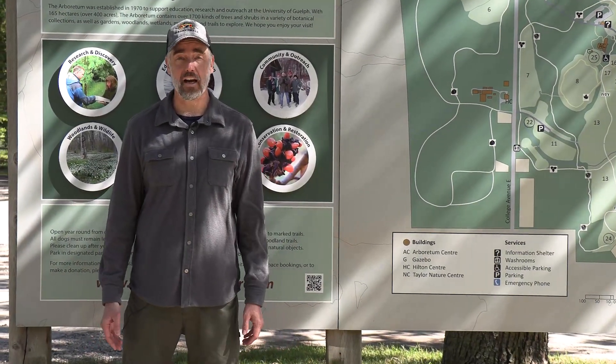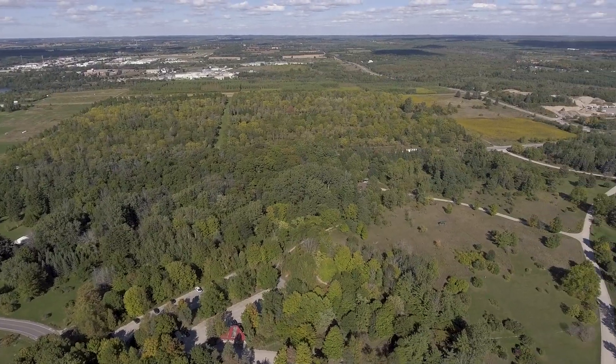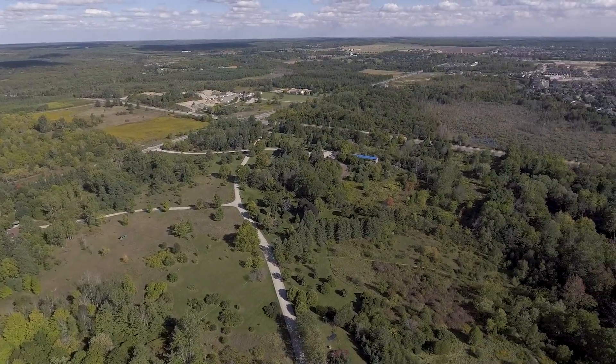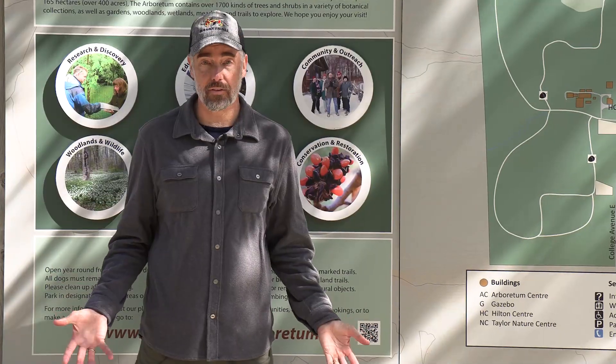Hi, my name is Chris Early and I am the Arboretum's Interpretive Biologist and Education Coordinator. The Arboretum is part of the University of Guelph — we're actually a department at the University. We are 165 hectares of old growth forest, plant collections, old fields, buildings, and gardens. It's an amazing place, especially to have that as part of the University.